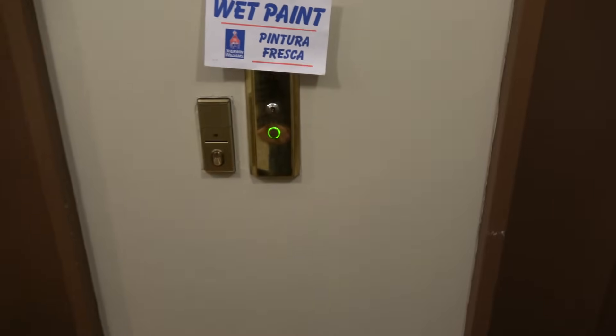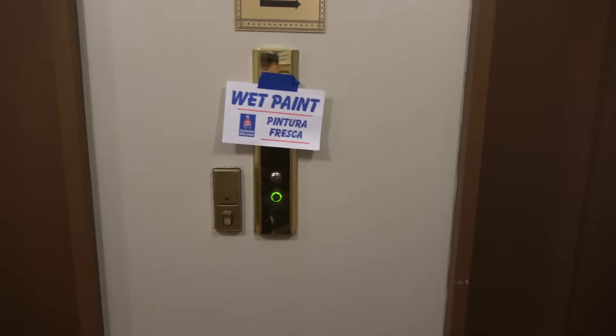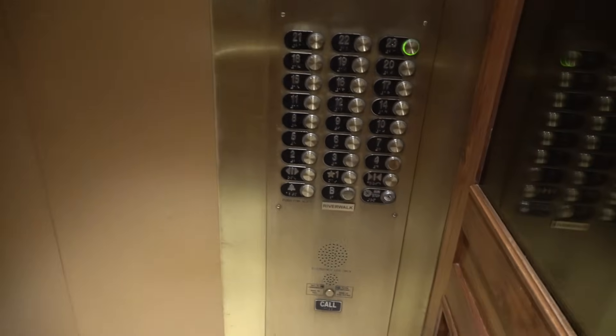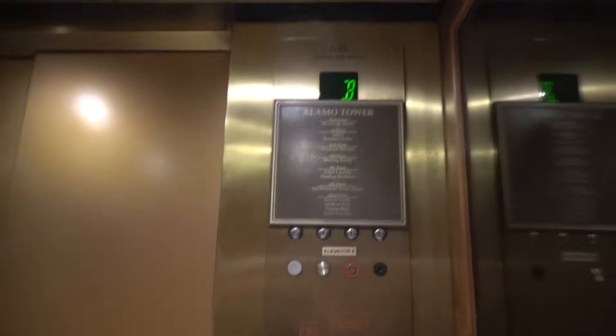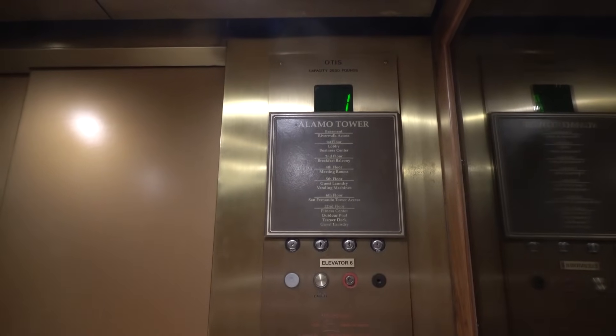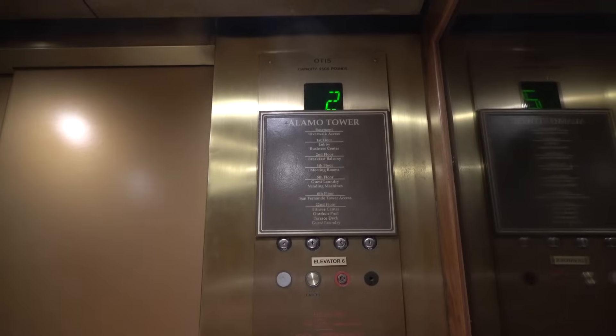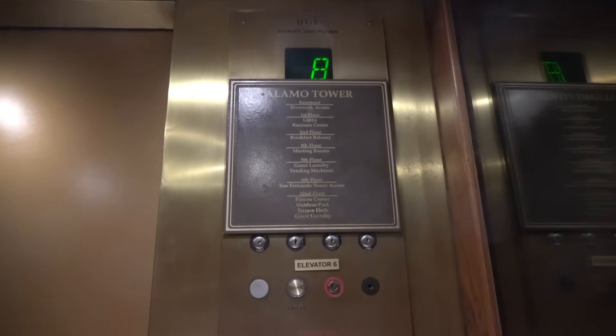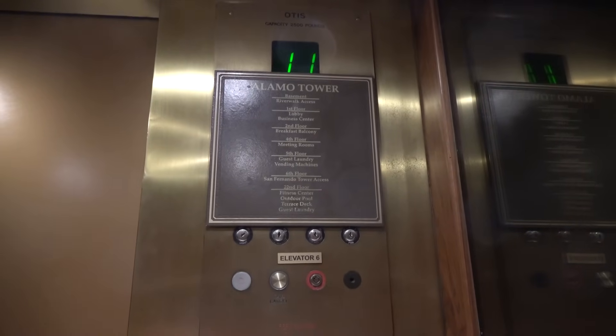These are Otis Series 2. We're going to go to the 23rd floor. I have to talk over the music because I don't want to get a copyright notification. These are Otis, and this is also known as the Alamo Tower.